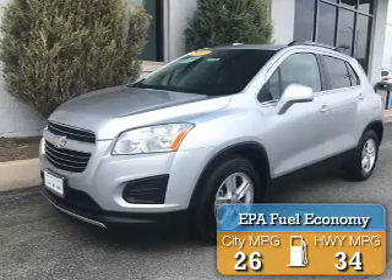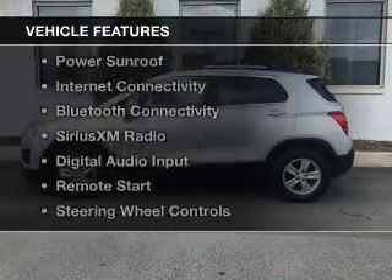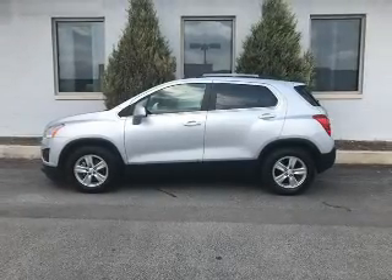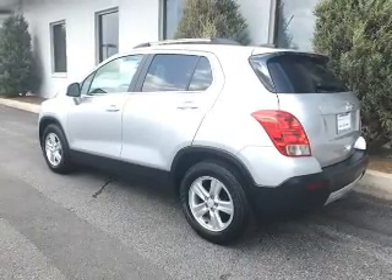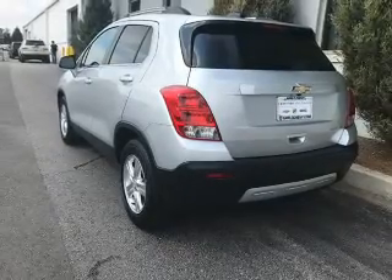Great fuel efficiency saves you money by requiring fewer trips to the gas station. The features include a turbocharger, a power sunroof, internet connectivity, Bluetooth connectivity, Sirius XM satellite radio, digital audio input, remote start, steering wheel controls, a premium sound system, and alloy rims.